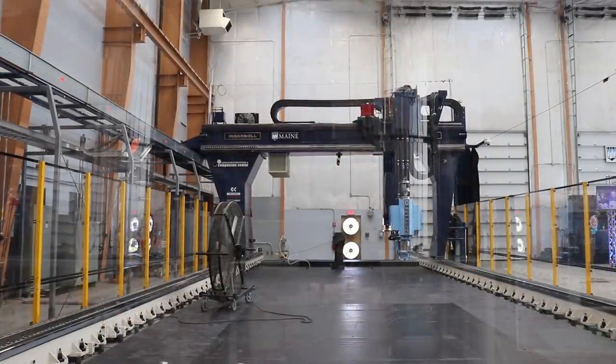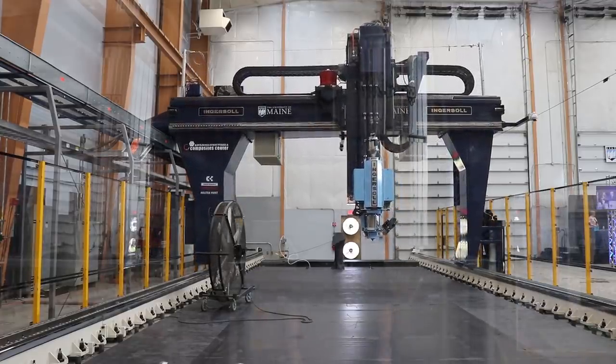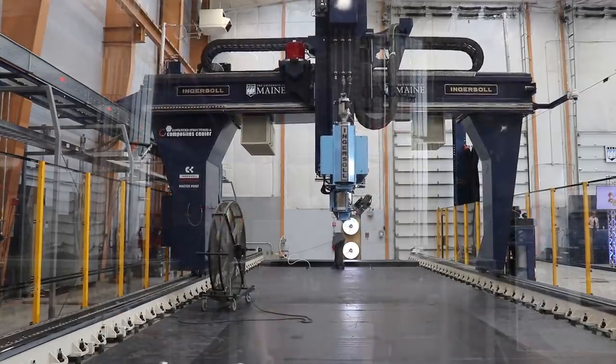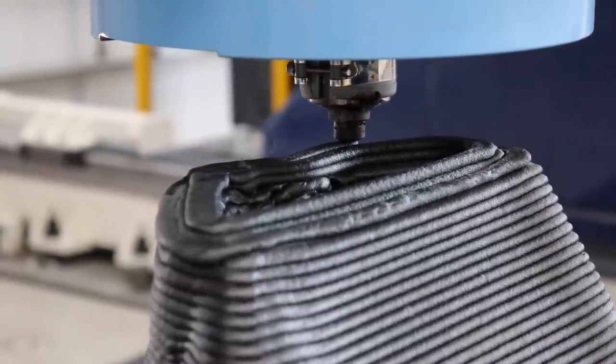The print volume is 60 feet long by 22 feet wide by 10 feet tall. The extruder is currently set up to feed about 120 pounds of material per hour, but the machine is capable of feeding up to 500 pounds per hour with a bigger extruder. Right now it's set up with a 0.4 inch — or 10 millimeter — nozzle, and the bead size that prints out is half an inch, or 12.5 millimeters, by 0.2 inches thick — so 5 millimeters thick.